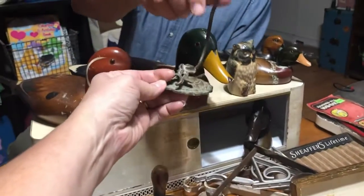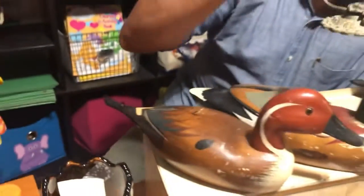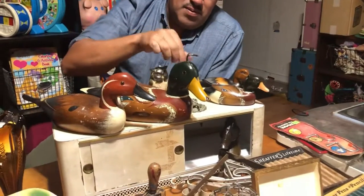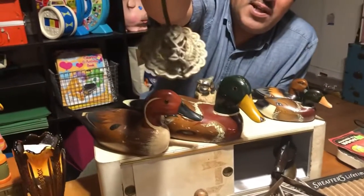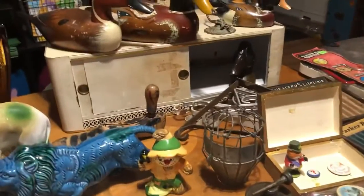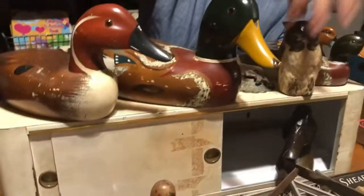This is a razor holder — I think it holds a men's or women's razor. There's a rose on it, a pretty metal rose. Got that cheap. And the little owl — that was on a dollar table.